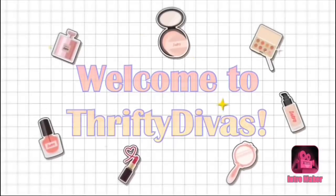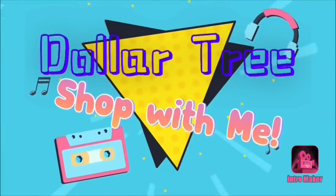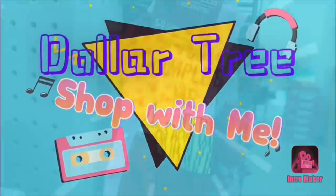Hey everyone, welcome back to my channel. It's Theone with Thrifty Divas and no, you did not miss anything. I'm doing two back-to-back walkthroughs before I film a haul, so let's look around Dollar Tree.